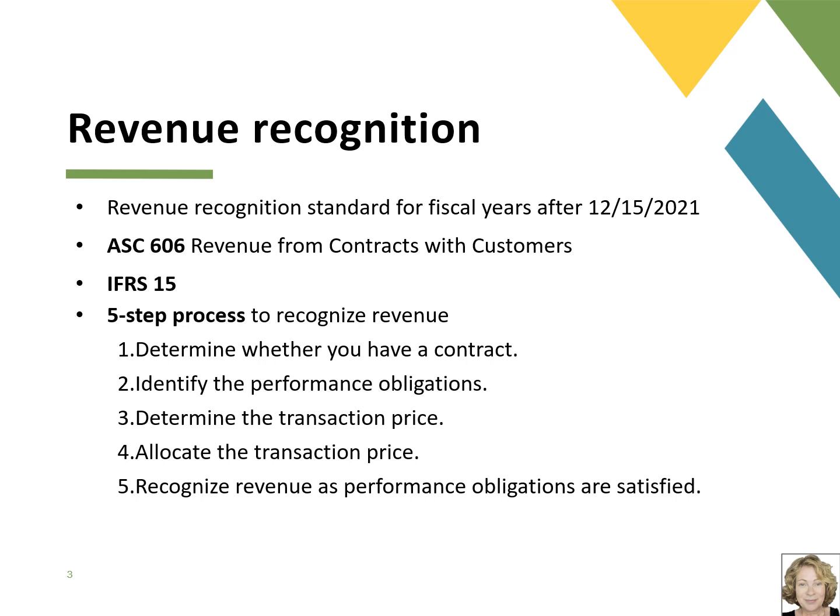Under this new standard, companies under contract to provide goods or services to a customer are required to follow a five-step process to recognize revenue. The first step is to determine whether you have a contract. Next, you need to identify the performance obligations — figuring out what exactly the business has to deliver to the customer. Then you determine the transaction price, and after that, you allocate the transaction price. Finally, you recognize revenue as the performance obligations are satisfied. These five steps might seem straightforward, but revenue recognition is very complex. Many companies, especially those in computer software, subscriptions, and hardware, have an entire separate team that just manages revenue recognition and arrangements.